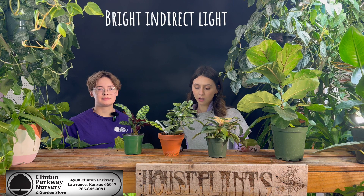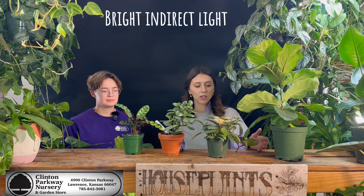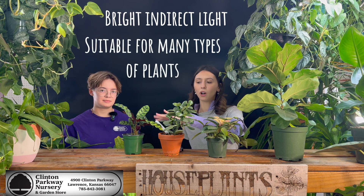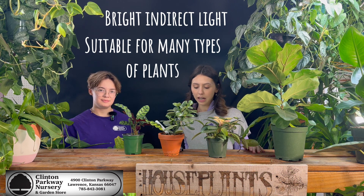For southeast exposure, you're going to be receiving bright and direct light again. I love this option because like I said earlier, you can really do anything. All of these plants technically have different needs, but would all thrive in that type of lighting. So it opens up your options a lot and you're pretty lucky if you have southeast facing windows.